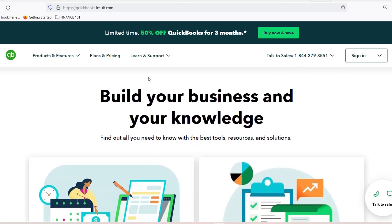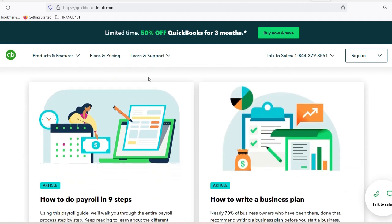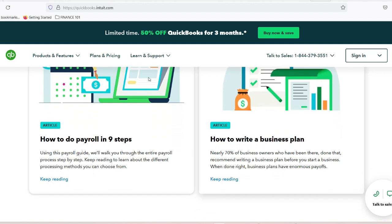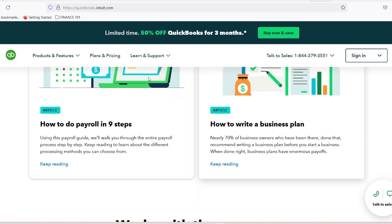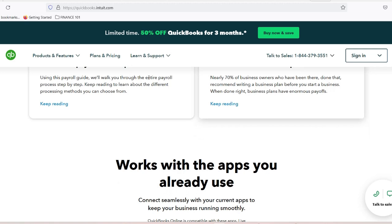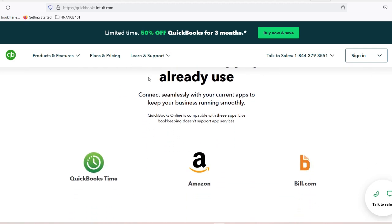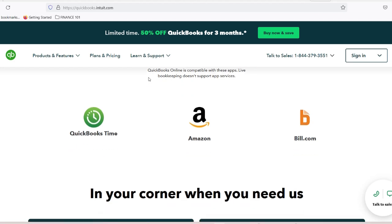Choosing the right QuickBooks version. QuickBooks offers multiple versions tailored for different business sizes. Number 1: QuickBooks Online — best for smaller auto repair shops. It offers cloud-based accessibility, a monthly subscription model, easy mobile app integration, automatic updates, and a lower initial cost.